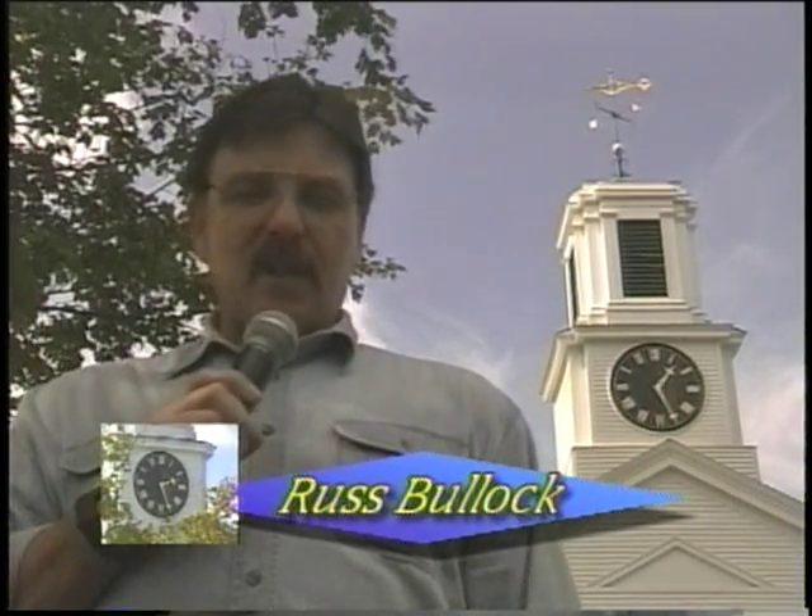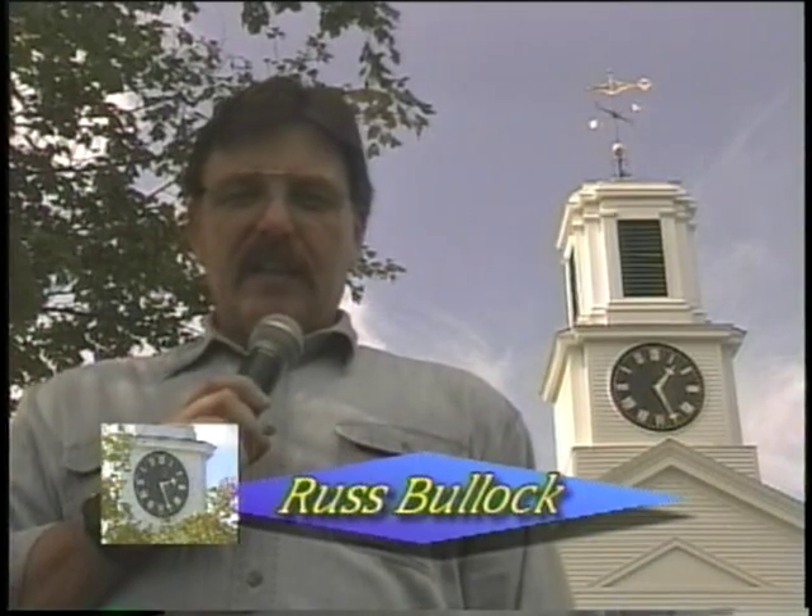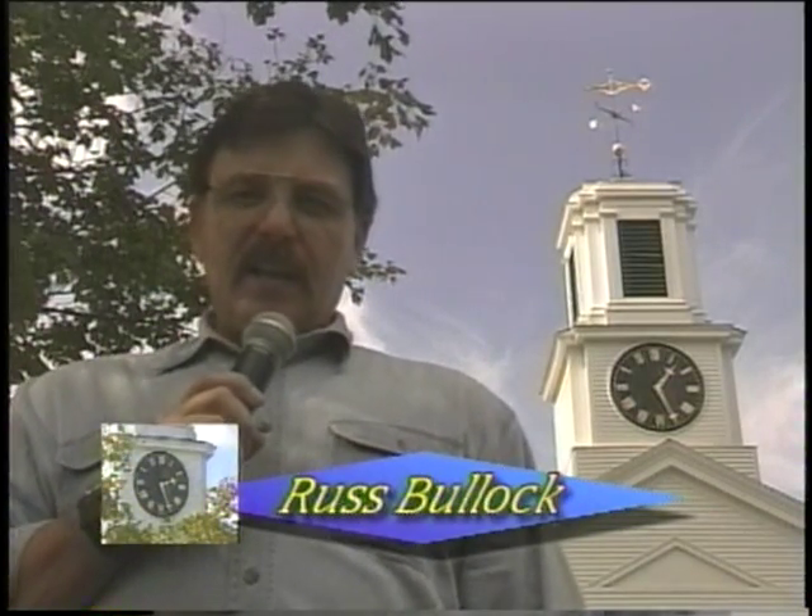Hello and welcome to a show that we call About Pembroke. My name is Russ Bullock and the purpose of this show is to bring topics of interest to you Pembroke citizens — things you may not know about your community and items of topical interest. For instance, did you know that Pembroke has a clock winder?